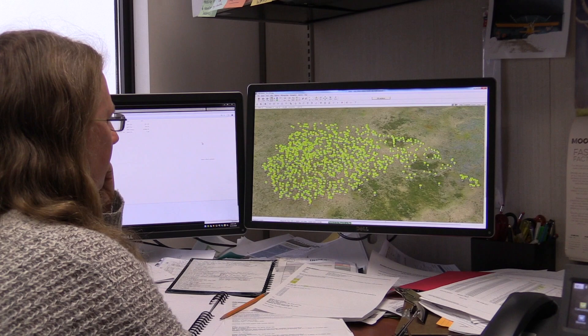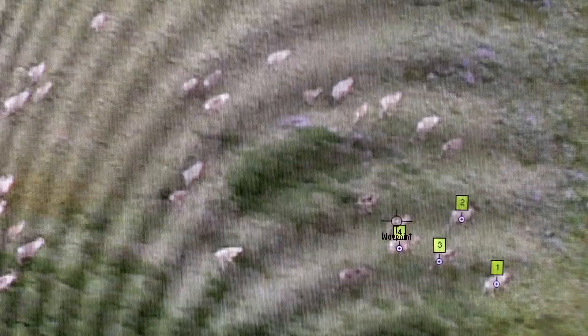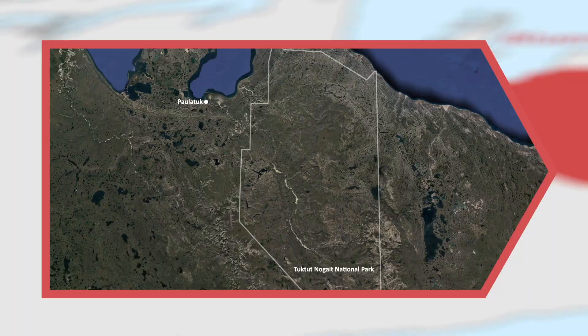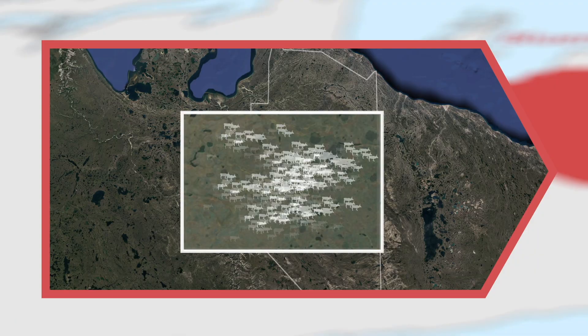When we are back on the ground, the photos are viewed on a computer and the caribou in each photo are counted. At least two observers count each photo separately. Then we add all the caribou counted across all the photos and use statistics to account for any caribou that may have been missed. This gives us a population estimate for the entire herd.